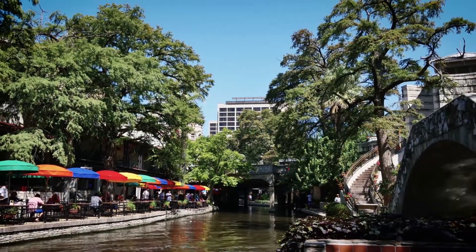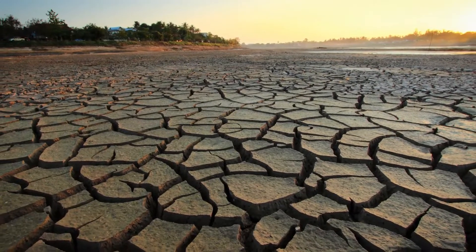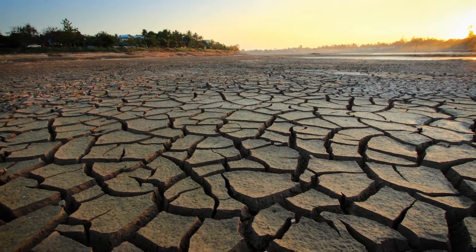We wanted to make sure that we provided for all the citizens of San Antonio to diversify. If drought made us subject to cutbacks, we are positioned uniquely in Texas to where we have a source of water that we can use to desalinate.